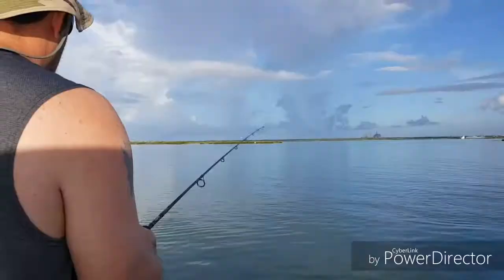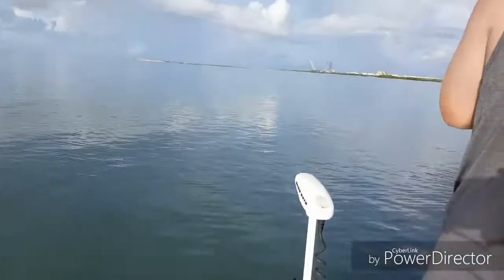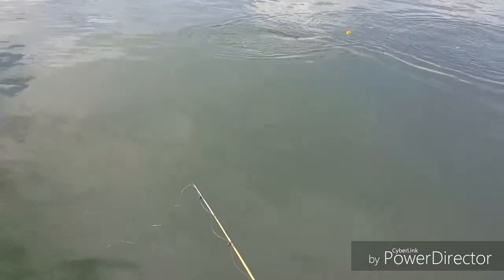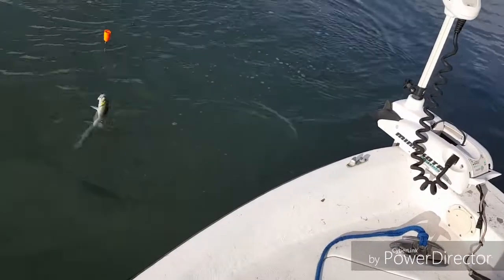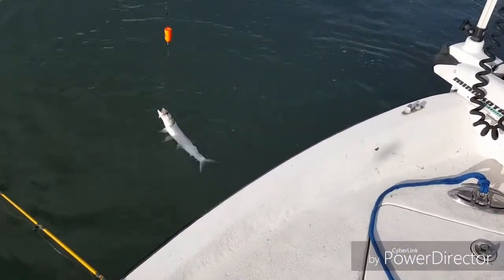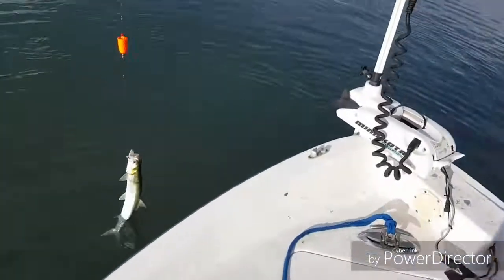Great way to start off, guys. Look at this — Dad's hooked up to something big, screaming drag! Oh my gosh — it's a skipjack! Whoa, that's a skipjack! I want to catch me more skipjack, that looks awesome.